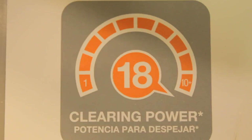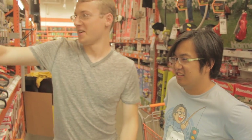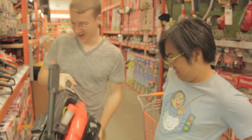Almost a year ago today we stood in this very spot and promised that someday we'd be returning to get the best leaf blower. And here we are today.